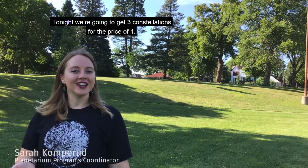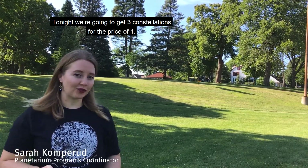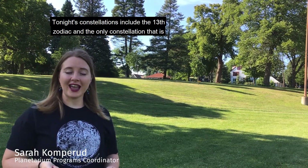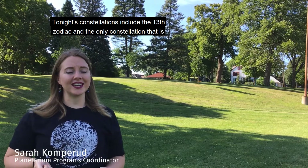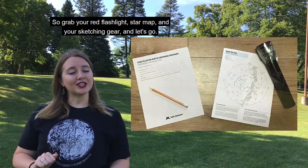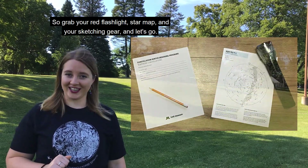Welcome back, constellation hunters! Tonight we're going to get three constellations for the price of one. We're going to find the 13th zodiac constellation and the only constellation that is not continuous. They are Ophiuchus and Serpens. So grab your red flashlight, your star map, and your sketching gear and let's go.